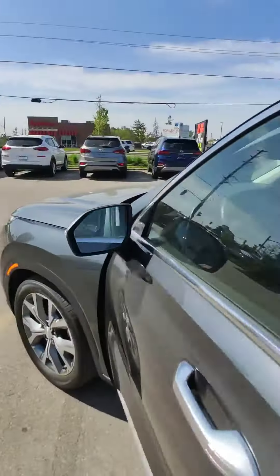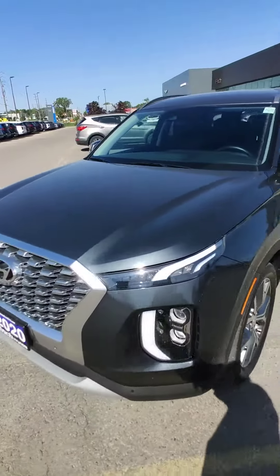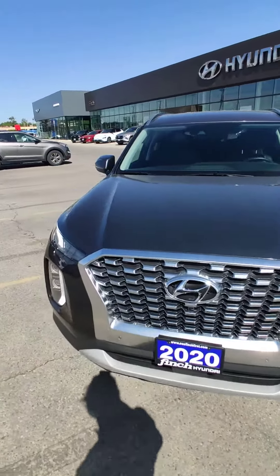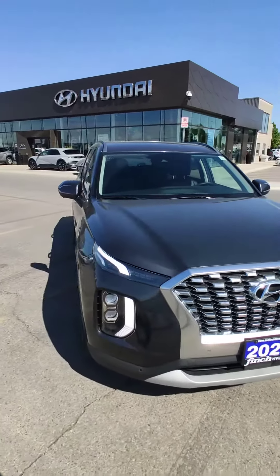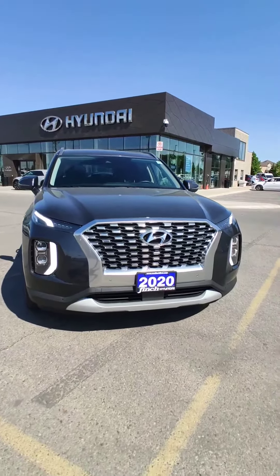If you're interested in this car or another car from our inventory, you can call me at 519-649-7779 — ask for Adrian and we will go from there. Thank you and have a great day!